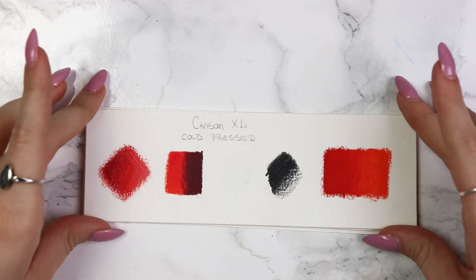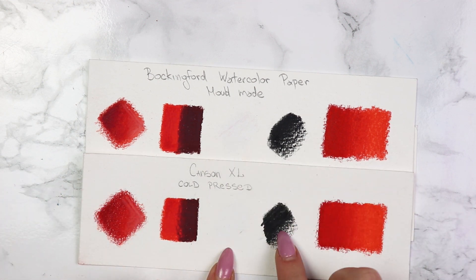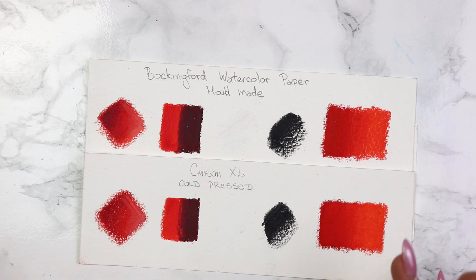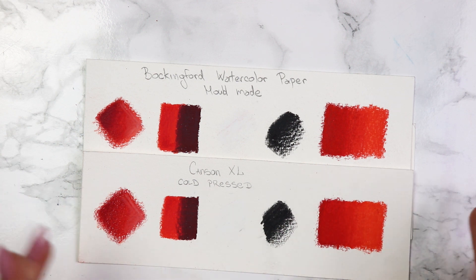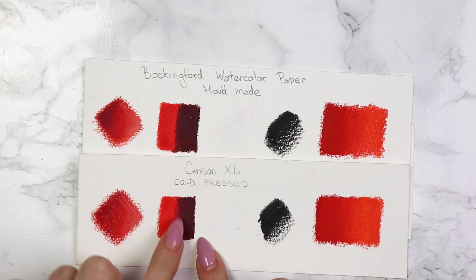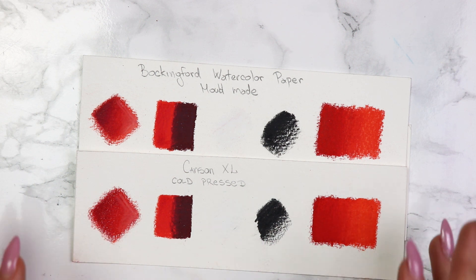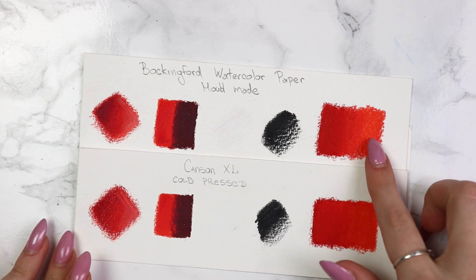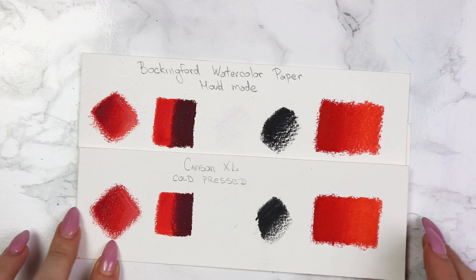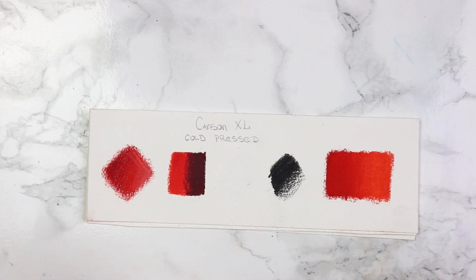Now I'm going to show you these cold press papers. On each sample, everything is the same — there's a white part, a black part showing how black and white react, a blended section, and normal layering. No matter how much you press your colored pencils and want to blend them, you're never going to be able to blend the colors if you press very hard. On each and every sample I'll have exactly the same examples. Let's start with the Canson Excel cold press watercolor paper.